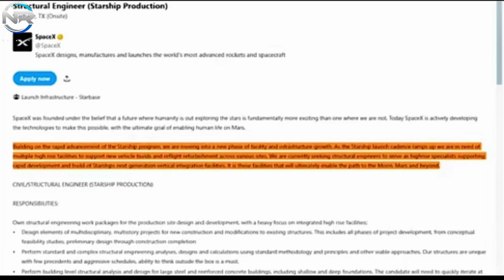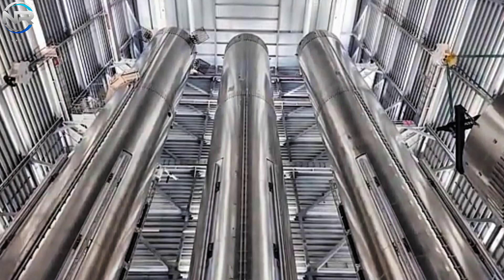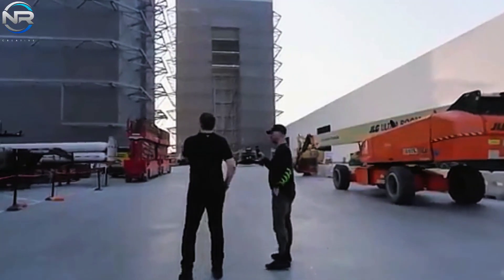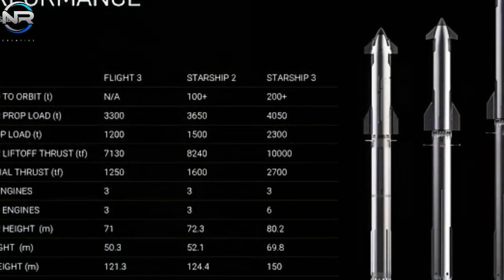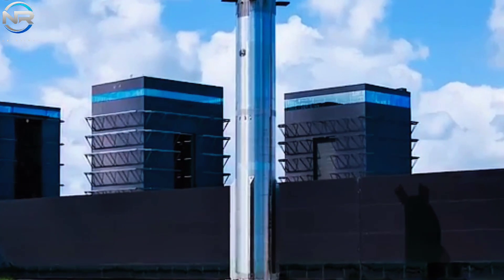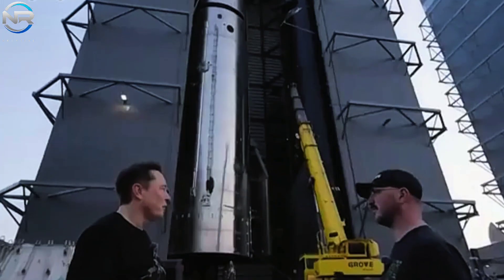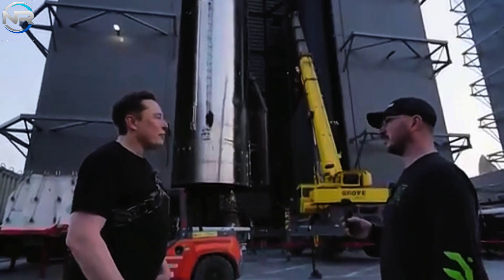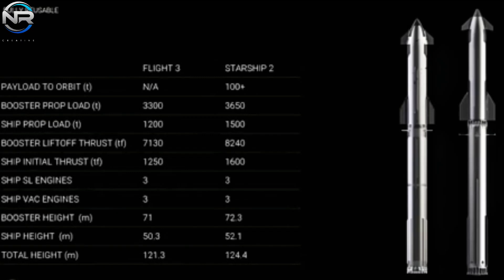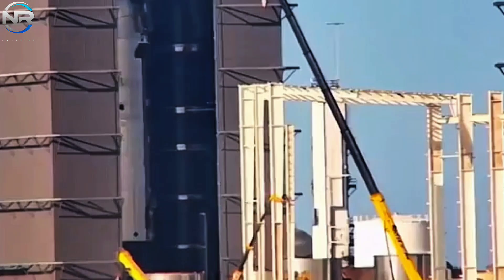Therefore, Gigabay needs to be built with greater height. In a presentation at Starbase in April, Musk revealed that on Starship Version 2, the boosters will be 72.3 meters tall and the ship will be 52.1 meters tall. However, Gigabay is expected to have long-term potential, so it needs to adjust to the dimensions of V3, with the booster height reaching 80.2 meters and the ship height of 69.8 meters. And that's just the height of the prototype. SpaceX also needs to factor in the height of the stage, the additional space above the prototype, and the offices. As such, we can expect the Gigabay to be over 100 meters tall, likely somewhere between 100 and 110 meters, or even higher.